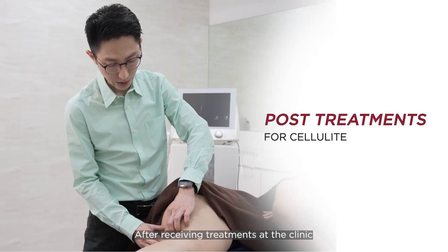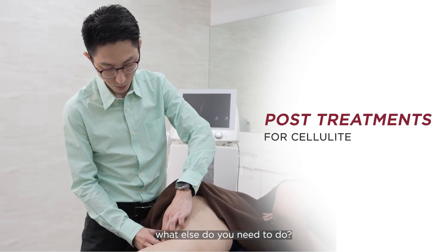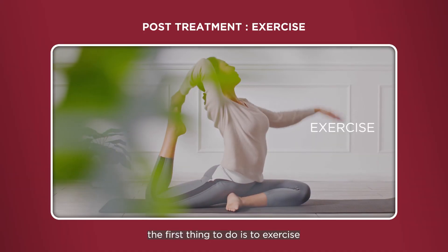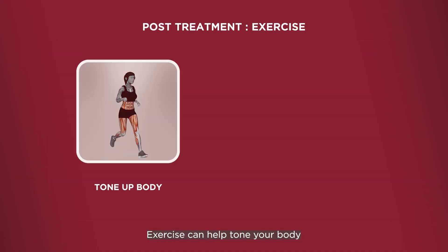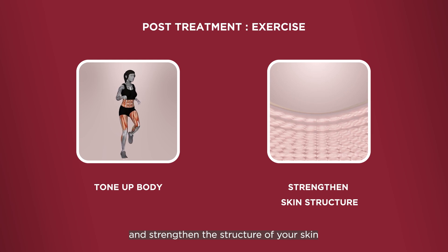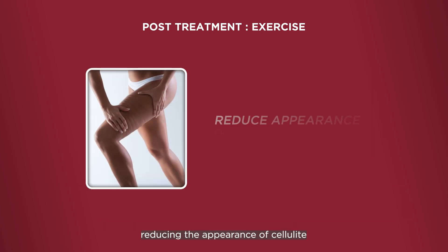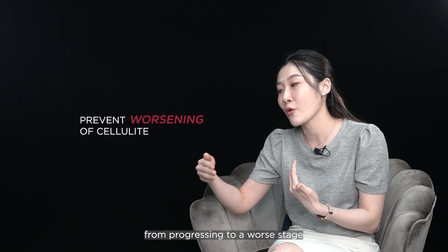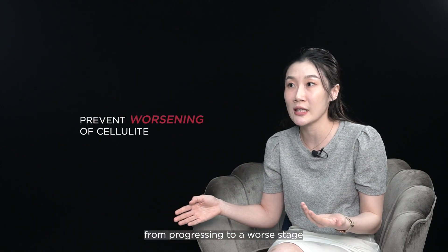After all these in-clinic treatments, what else do you need to do when you go home? First, of course, is exercise. Exercise can help tone your body and strengthen the structure of your skin. By doing so, you can reduce the appearance of cellulite and also prevent it from progressing into a worse stage.